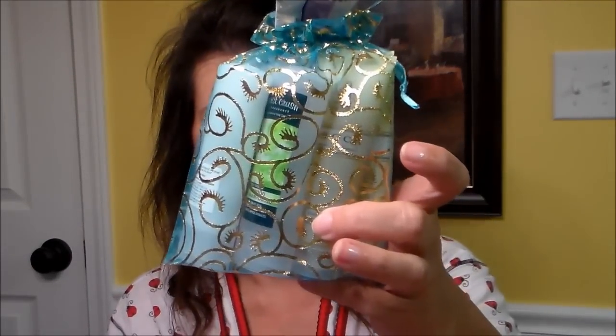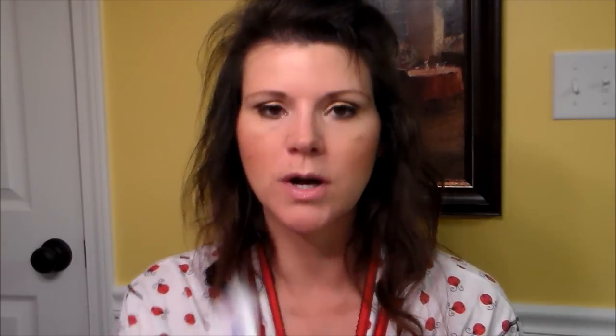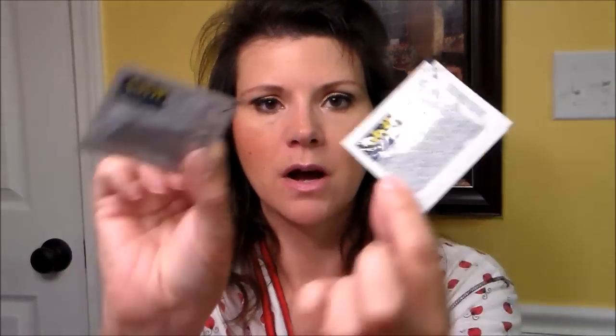The next thing is the pampering bag. I like this one — I don't think I've gotten a blue one yet. One thing they always give you is feminine wipes for that not-so-fresh feeling. They're usually different brands so you can try different ones — these are Pure Touch. I haven't been unhappy with any of them, they've all worked fine. They also send some Advil, which is good all month long when you have a headache or whatever.